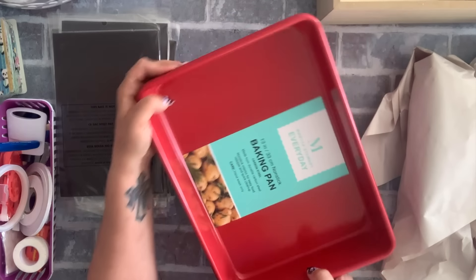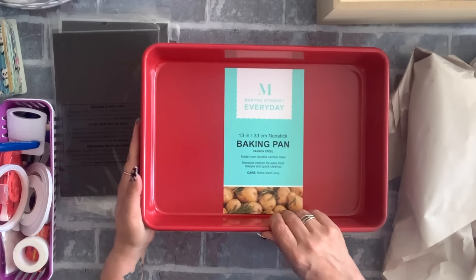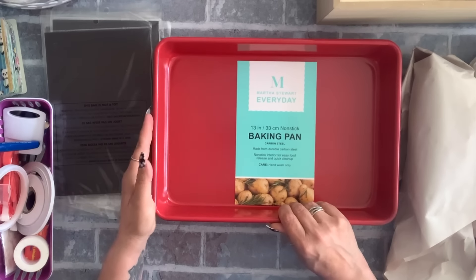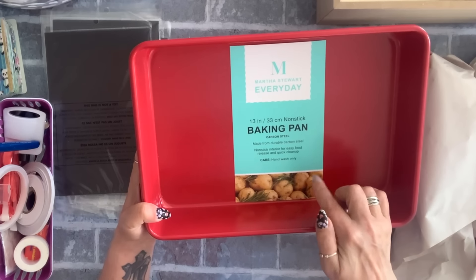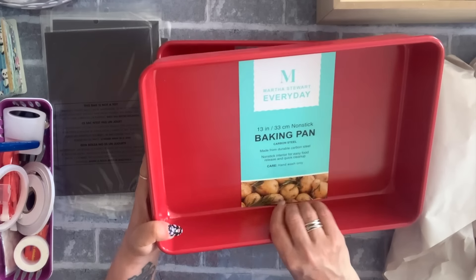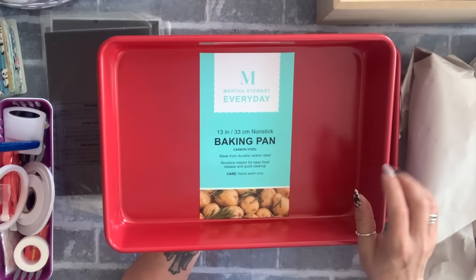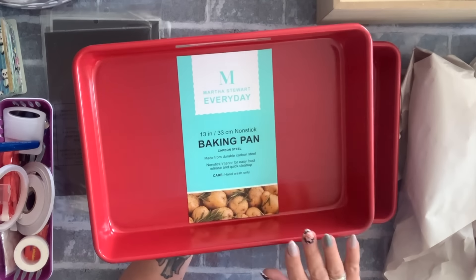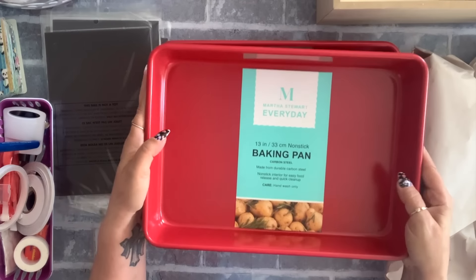I also found these Martha Stewart baking pans — I love red, and these are 13 inches. They were five dollars. I have the Wilton and Betty Crocker versions, but I love these — they're very well made, so I grabbed two.